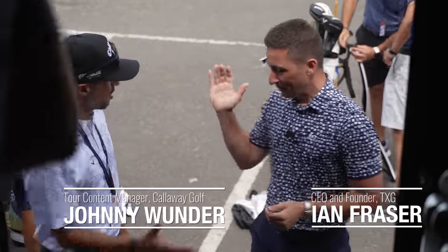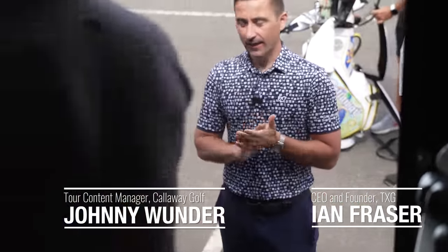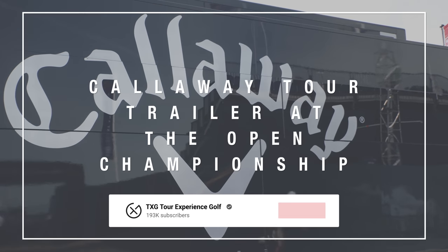Welcome back to the channel. We're at the home of golf — long time coming. We're here at the Callaway tour trailer on Monday of the Open Championship week.